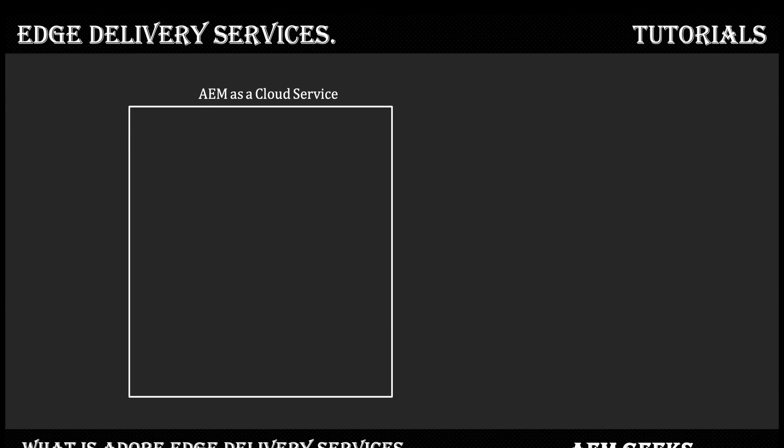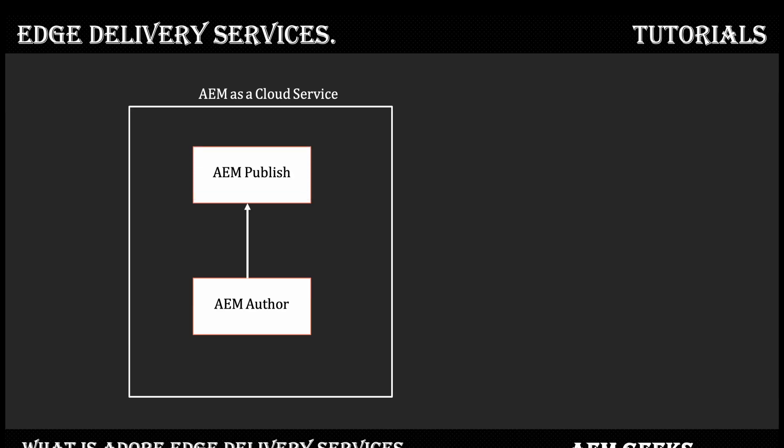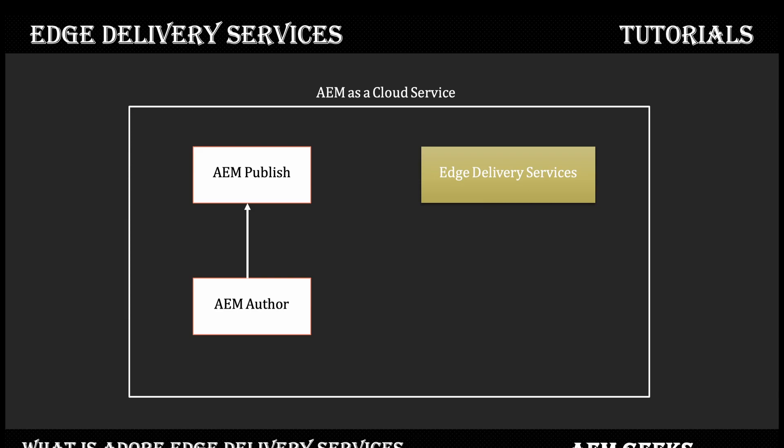Now, how does AEM as a Cloud Service work? We have an author tier and a publish tier. The author tier is used to create content, and the publish tier is used to serve content to end users. With Edge Delivery Services, this functionality fits in parallel to the AEM author tier and publish tier. Edge Delivery Services can run a website without the AEM publish instance — it has all the capability and infrastructure to run a website on its own.